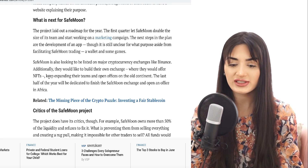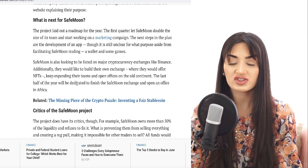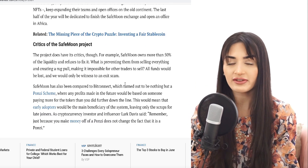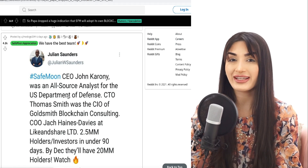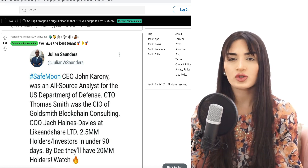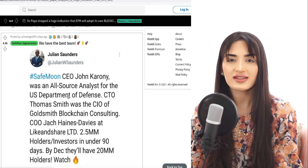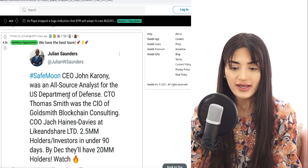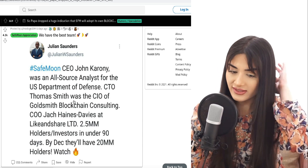They keep expanding their teams — we've seen a lot of key senior hires for the SafeMoon team, which I mentioned in my previous video. They've dedicated to finishing the SafeMoon exchange and opening offices in Africa. All really good fundamentals ahead, and I wanted to touch on how fantastic the team leading SafeMoon is, because that's really important in building people's trust.